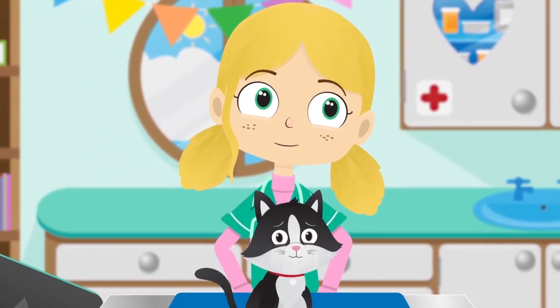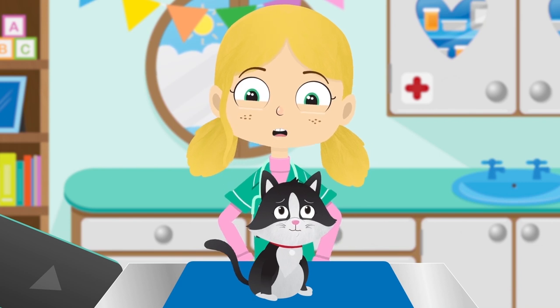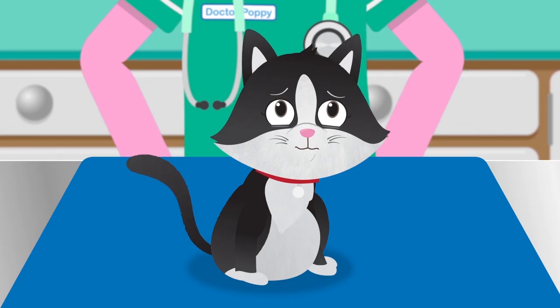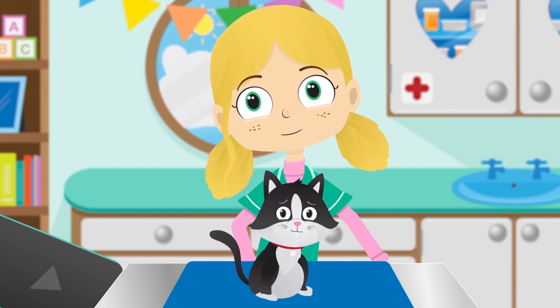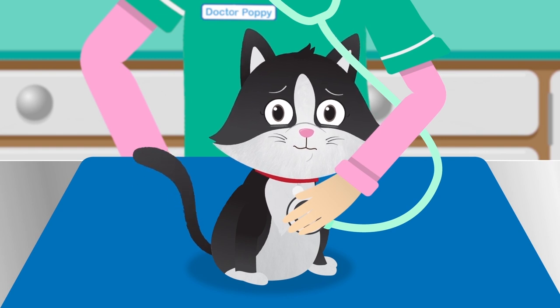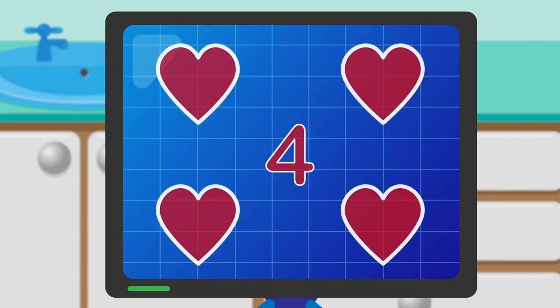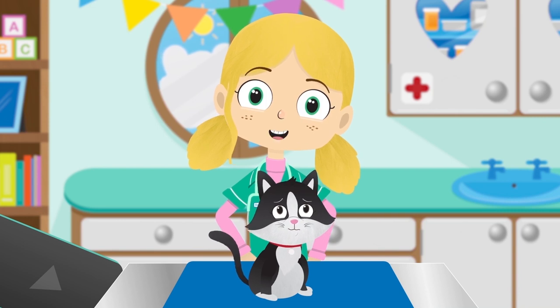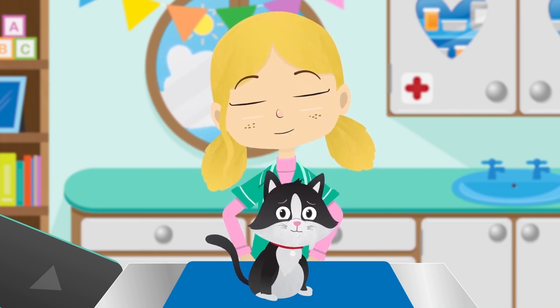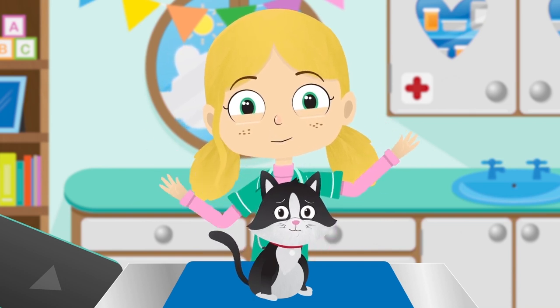Let's have a look. Sarah, your tummy looks very big. Have you been eating too much? Let's have a listen to your heartbeat. You have four heartbeats and a large tummy. Does anyone know why Sarah might be feeling unwell? She's pregnant and she's about to give birth.